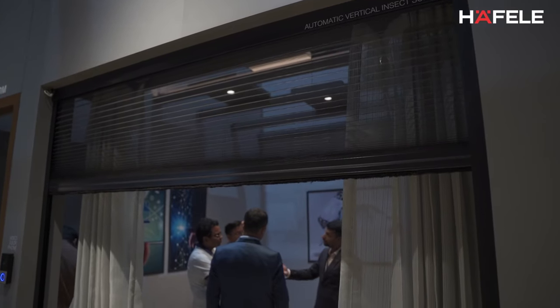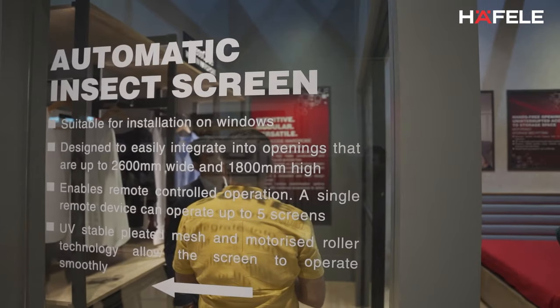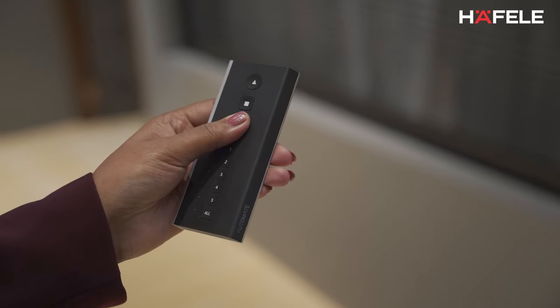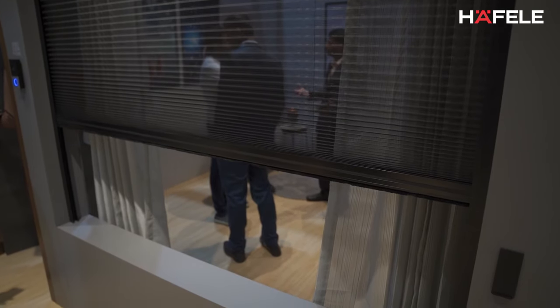We have also shown the new automatic Insta Screen. The automatic Insta Screen comes in a height of 1000 to 1800 mm and a width of 800 to 1600 mm. It is a remote control system — you can press a button and have the Insta Screens go up and down. You can control up to five Insta Screens with one remote.